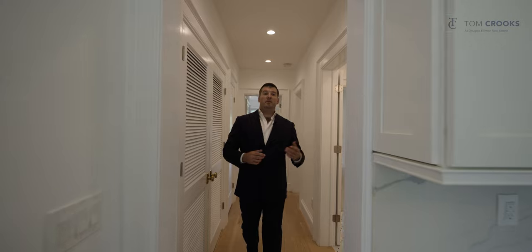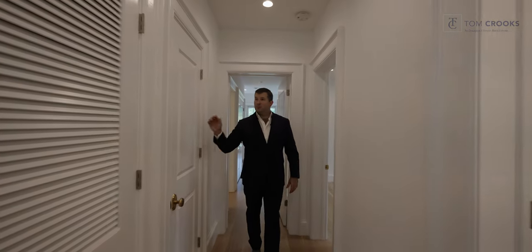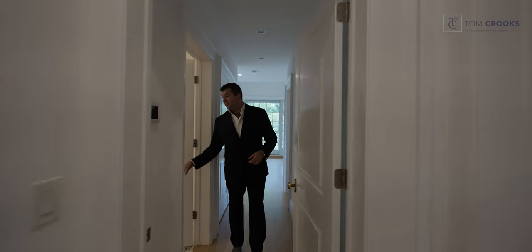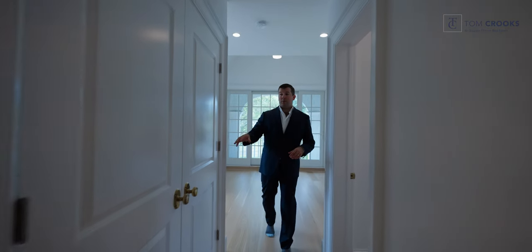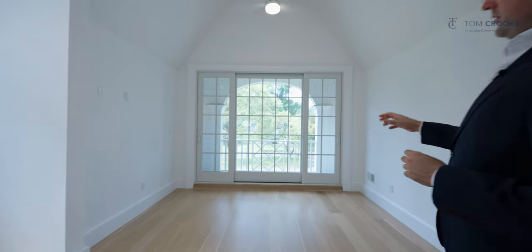In this wing, off of the kitchen, we have a full bathroom that Jack and Jill's into another bedroom, a laundry room, and a coat closet. Now we're entering the second primary suite, which has a full en suite with double vanity. Coming in, we have a walk-in closet, a coat closet, and this expansive second primary suite with its own terrace.